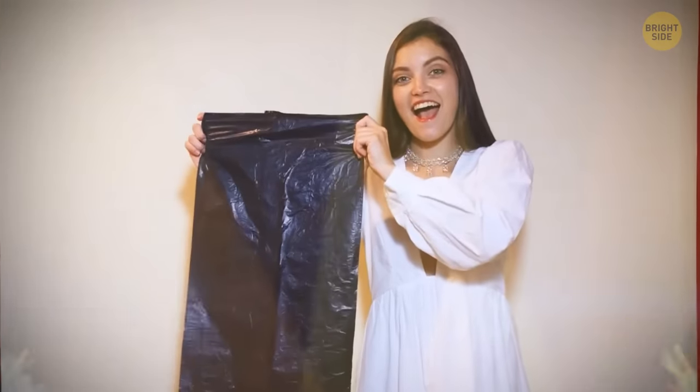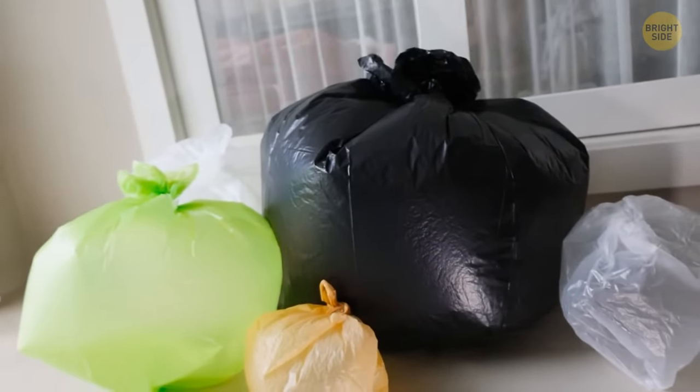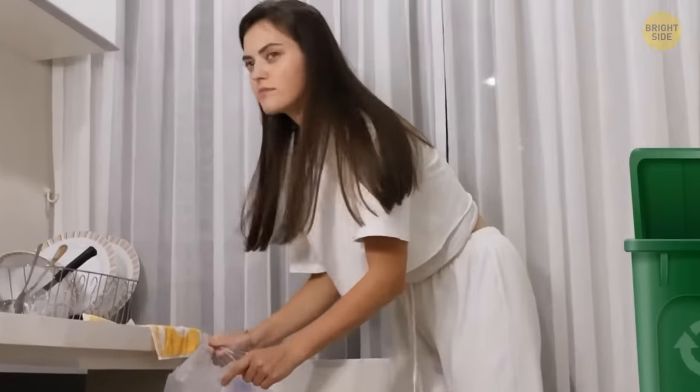Canadian inventors created the garbage bag — this irreplaceable household item — about 70 years ago. Today it comes in a huge variety of shapes, colors, and sizes. And if you think it can only serve one basic purpose, think again — it can even prevent you from unwanted communication.